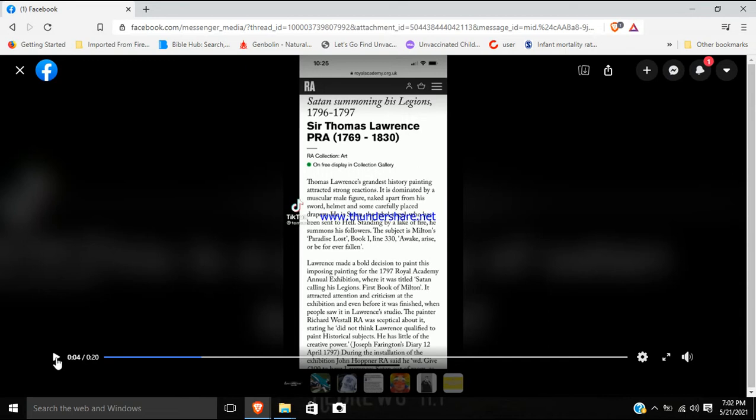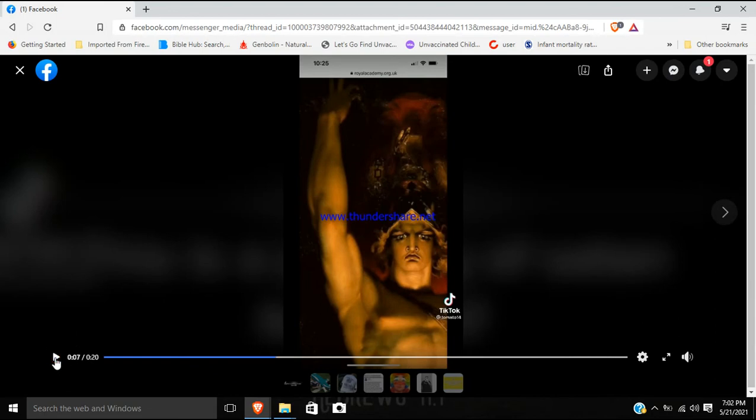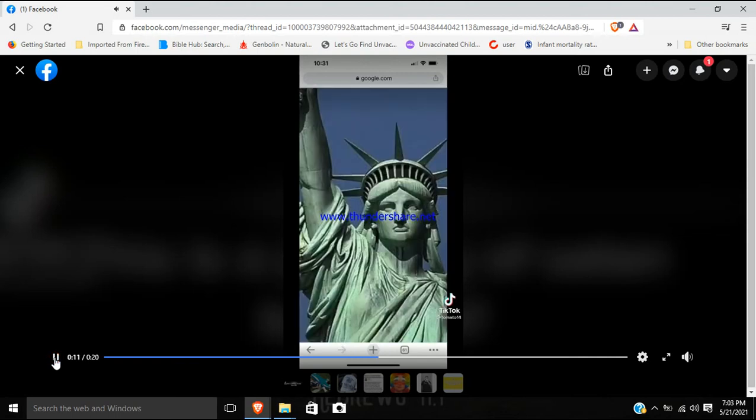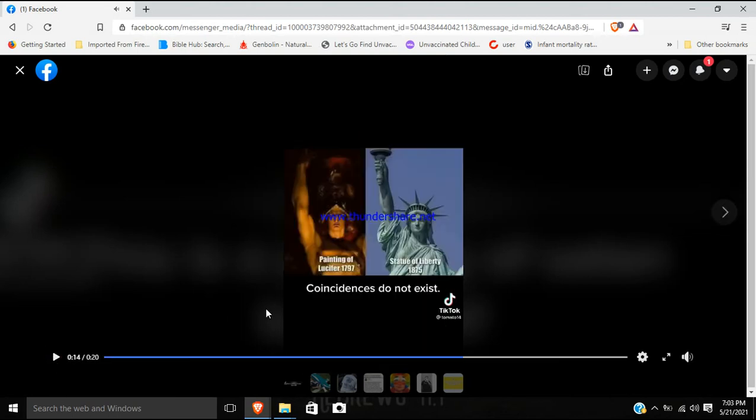The picture is interesting, but what we're going to compare it to in a second is what is shocking. So let's take a look — just pause real quick. This is the picture that is shown here. And you're like, okay, that's how he's depicting Lucifer. But the Statue of Liberty was created about 80 years later, and you can see the structure is very, very similar in the face, and the pose is definitely the same.